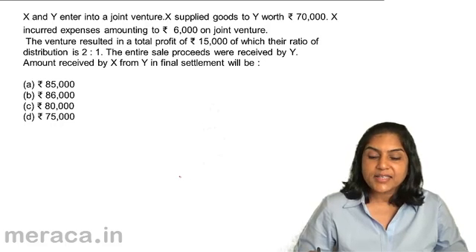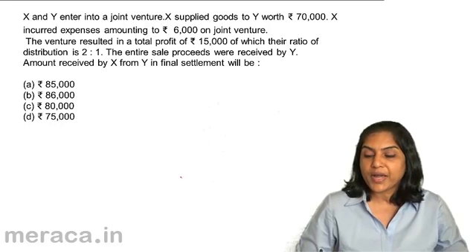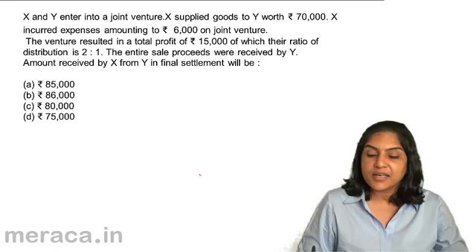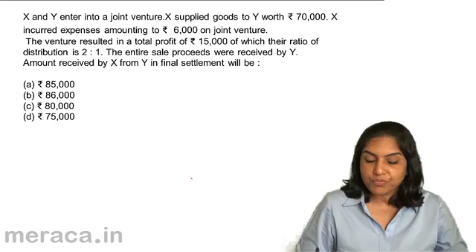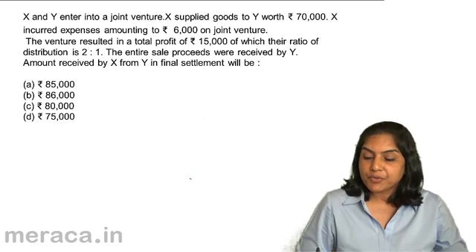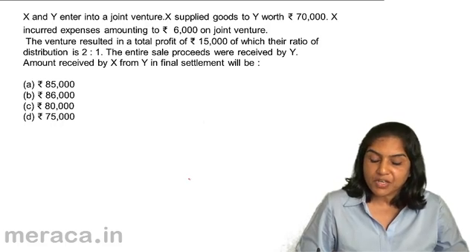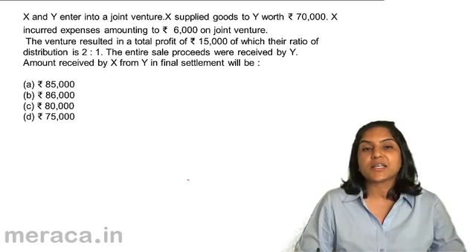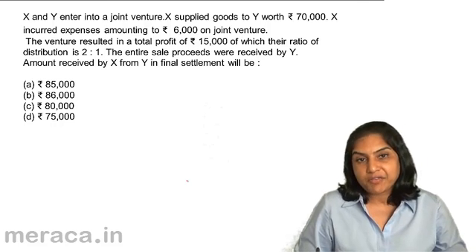Next, X and Y enter into a joint venture. X supplied goods to Y worth $70,000. X incurred expenses amounting to $6,000 on the joint venture. The venture resulted in a total profit of $15,000, of which their ratio of distribution is 2 is to 1. The entire sale proceeds were received by Y. The amount received by X from Y in the final settlement will be: A. $85,000, B. $86,000, C. $80,000, D. $75,000.